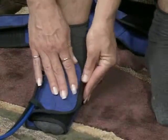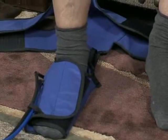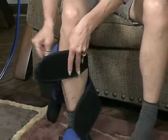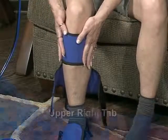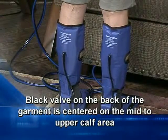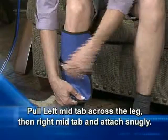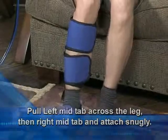While pressing down, pull the left tab across your foot to attach snugly. Next, pull up gently on the garment with the two upper tabs detached. Pull the upper left tab across the leg just under the knee, followed by the upper right tab, and attach snugly. Be sure that the black valve on the back of the garment is centered on the mid to upper calf area. Then pull the left mid tab across the leg, followed by the right mid tab, and attach snugly.